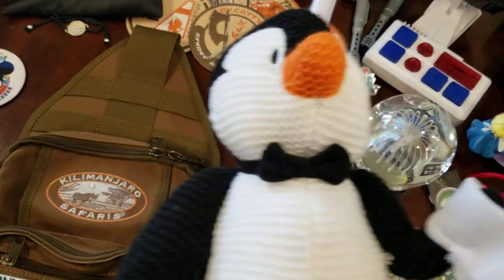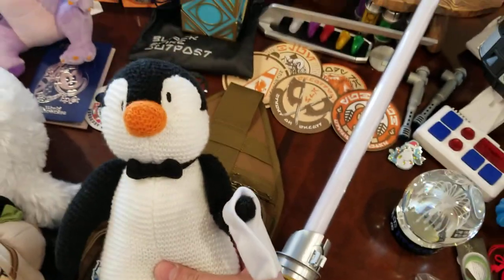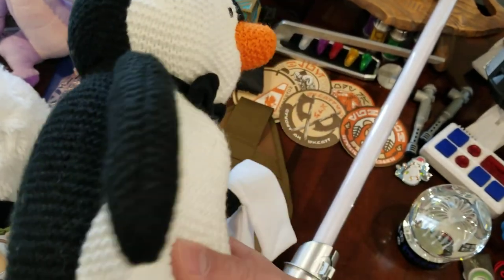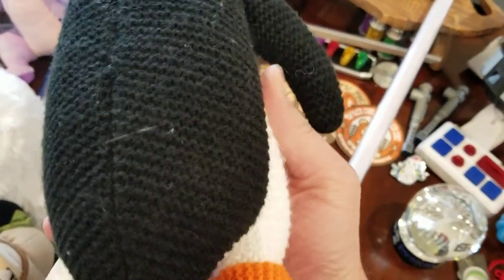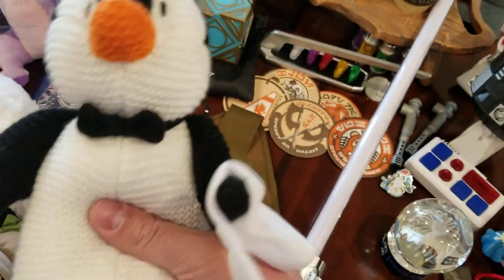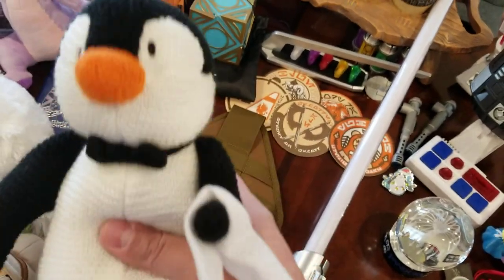I don't think we got this one in Animal Kingdom. This is one of the waiter penguins from Mary Poppins. He's all hand-crocheted — well, probably not hand-crocheted, but he looks like a handmade sort of item. He's nice and fluffy and fun.